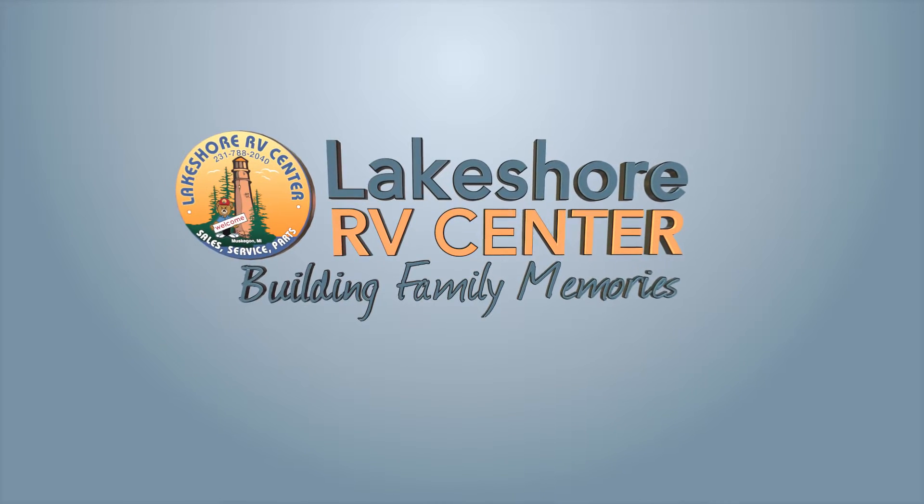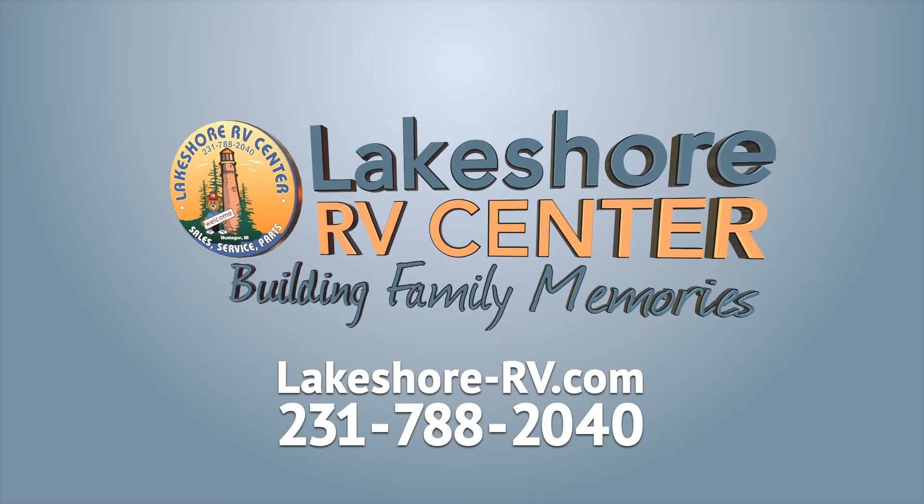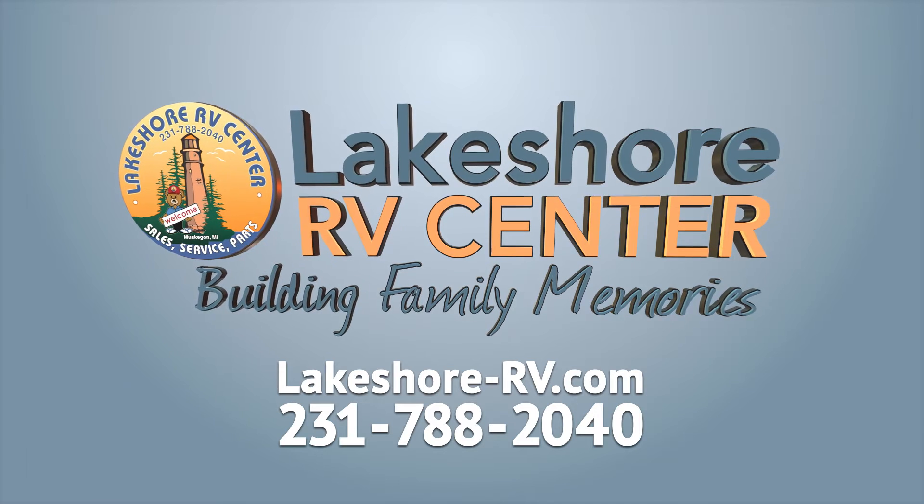Find out more at lakeshore-rp.com or call 231-788-2040.